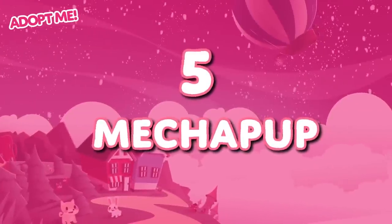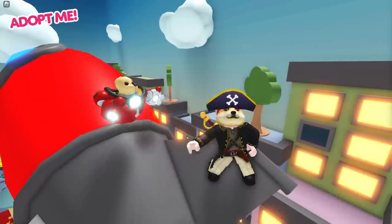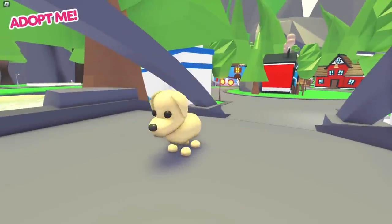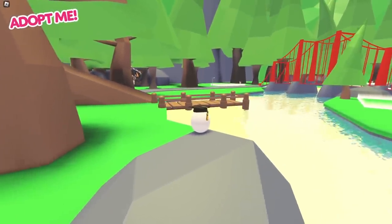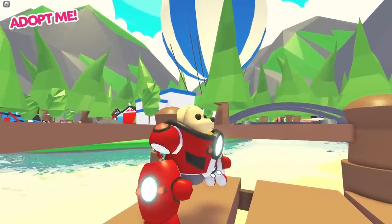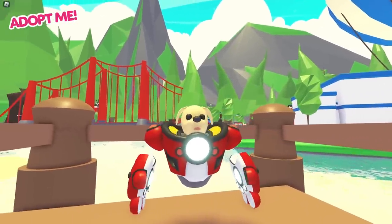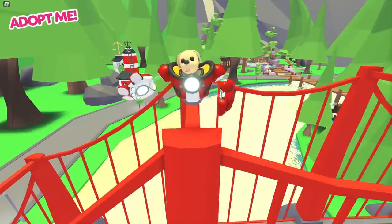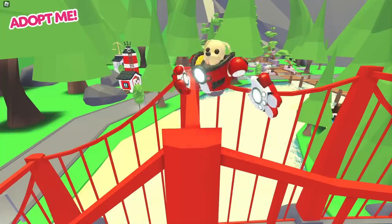There's a thin line between incredibly cool and downright silly, and I think the Mecha Pup is a pet that manages to straddle the line between the two perfectly. The Mecha Pup is basically a basic Adopt Me dog, the kind that you can get out of the starter egg in Adopt Me, yet it also just so happens to be sitting inside of a giant, super powerful mech suit. The mech suit floats along above the ground and looks like it could do some serious damage if the dog inside ever turned its mind towards villainy.